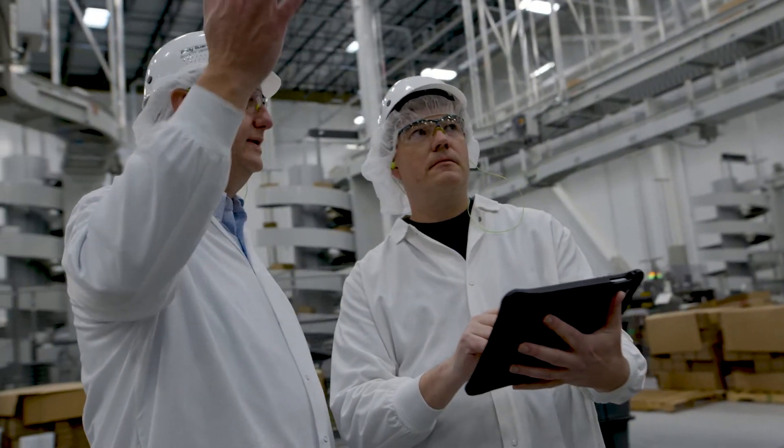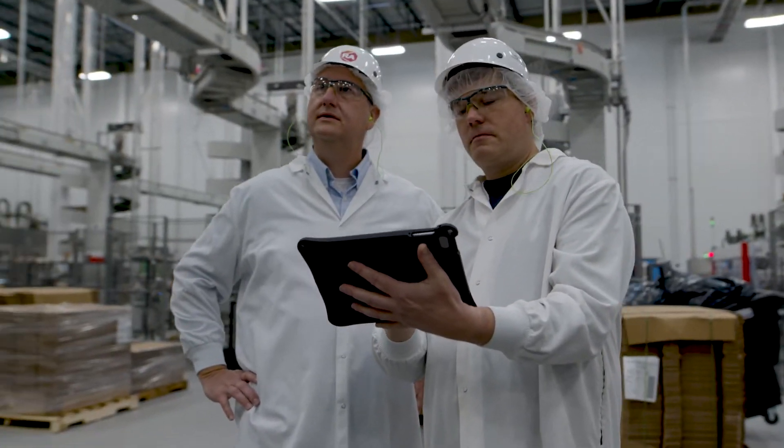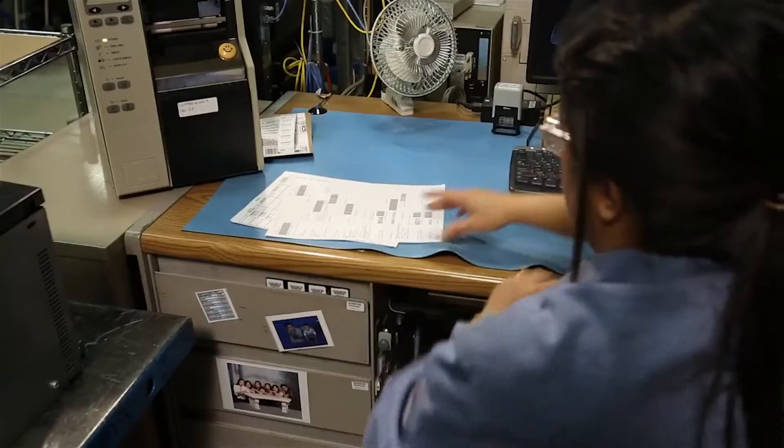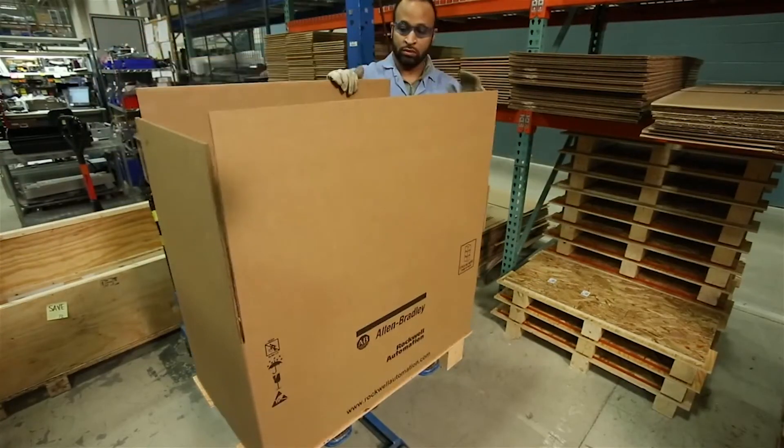Quality inspection includes checking all records to make certain everything is done correctly and is verified. When we're satisfied that the quality meets our standards, we print a new label that identifies the product and denotes its updated configuration and series revision.